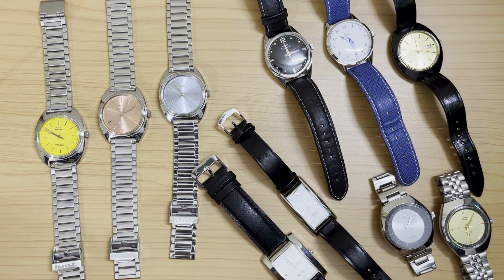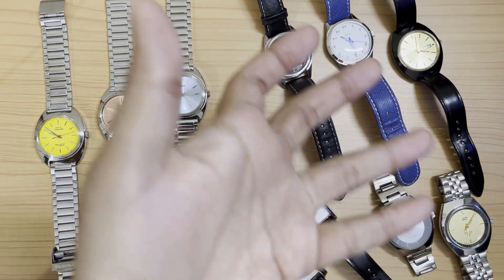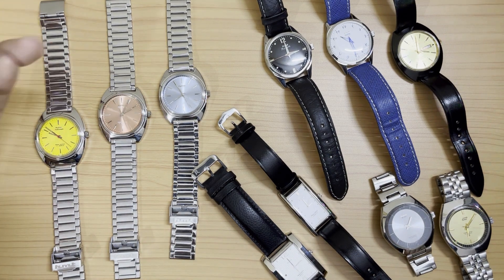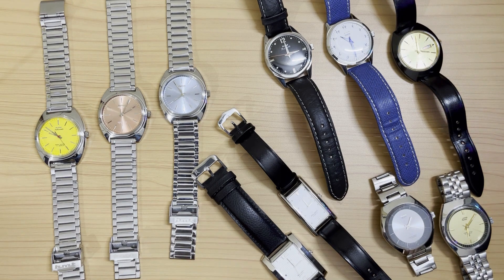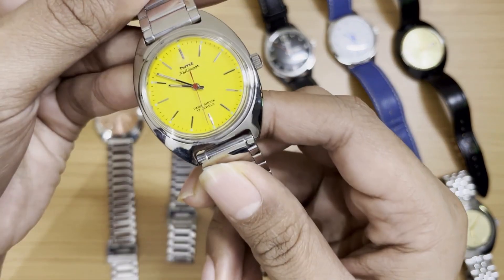Hello everyone, welcome back to my channel. Today I'm doing a different style of video — not the usual unboxing and review videos we've seen on the channel so far. Today we are looking at the state of my HMT collection for 2023. There have been a plethora of HMT videos on the channel recently, and this is a perfect recap of all the watches we've unboxed, plus some I haven't unboxed yet. Let's look at them one by one in no particular order.